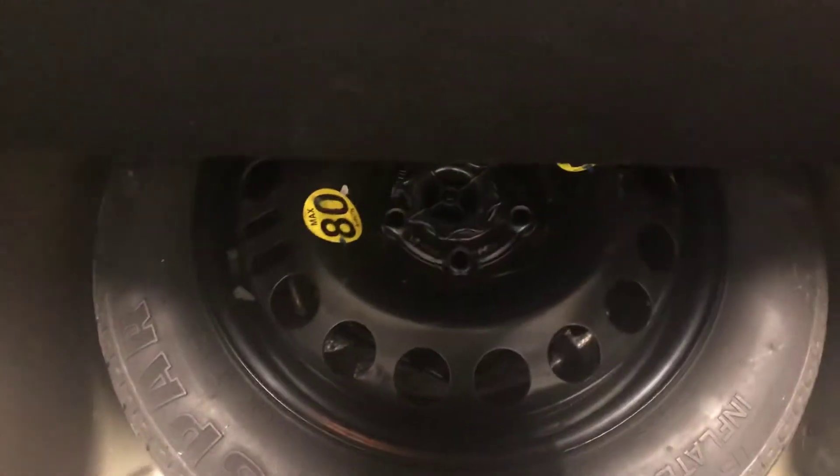There it is, and let me just have a wee look in here, what's underneath there — there's your Space Saver tyre, including accompaniments.